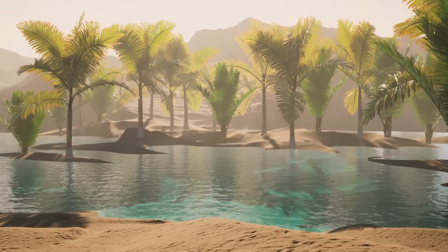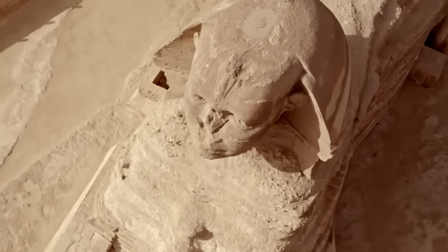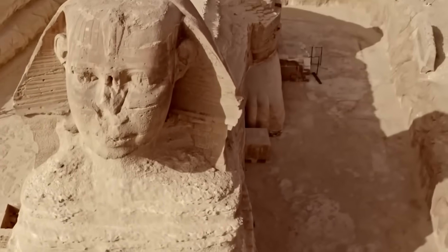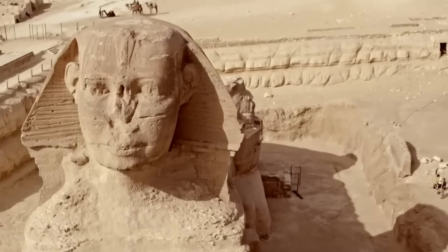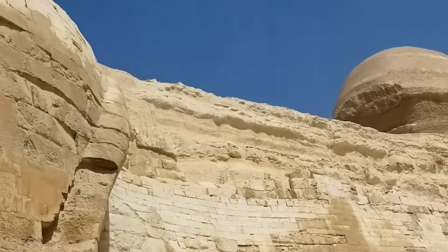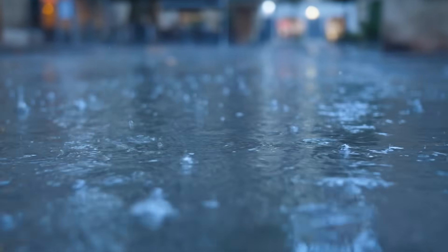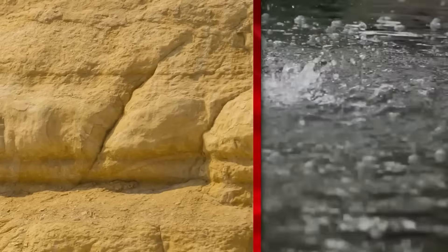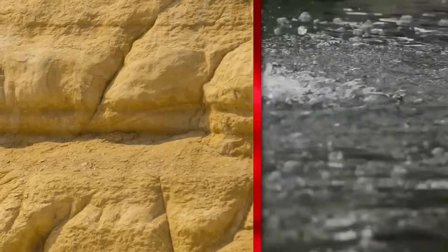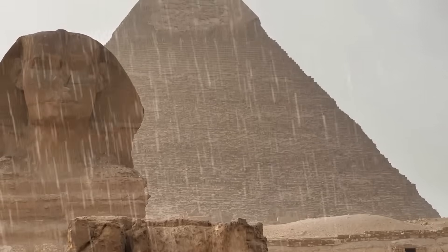But could other ancient clues have been whispering this secret all along? On the Giza plateau, the Great Sphinx of Giza has silently weathered 4,500 years of history. Yet some geologists see deeper scars in its body — scars they believe rain, not wind, etched into the Sphinx's flanks. Vertical fissures snake down the Sphinx's enclosure walls, undulating erosion that looks eerily like damage from torrential rains.